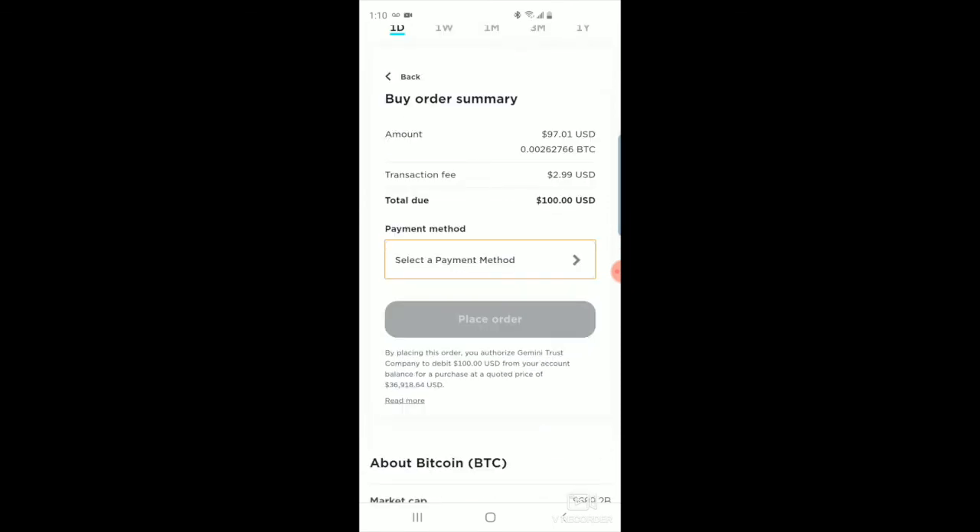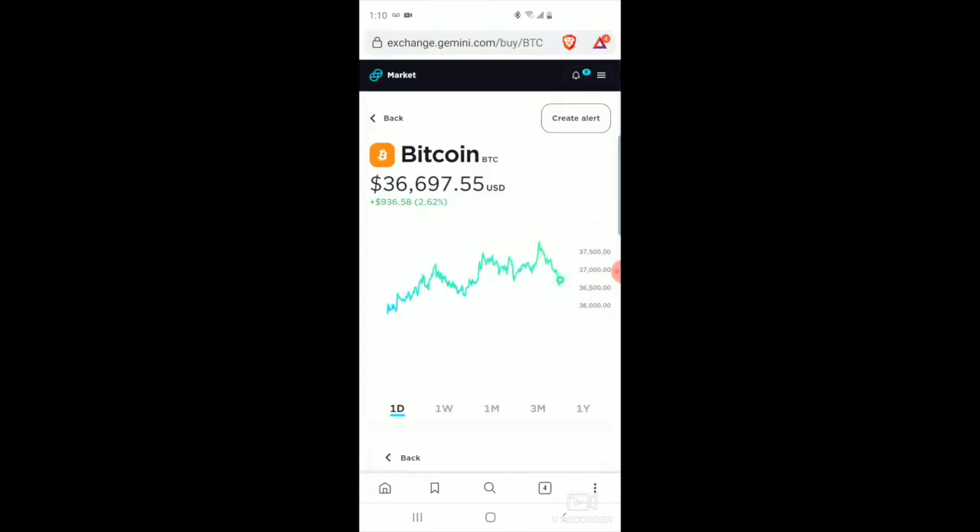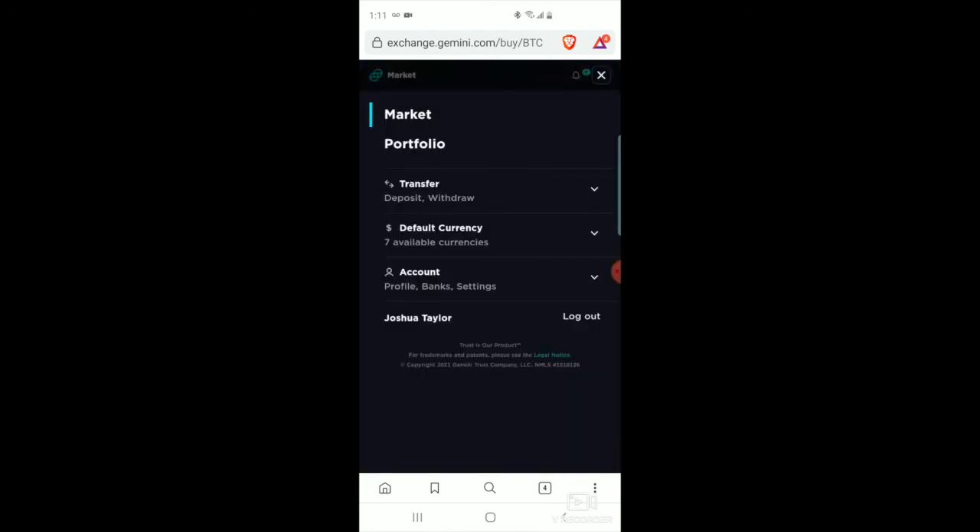That's all we need to do. Once you've selected your payment method, you would click 'Place Order' and that would be it. Right now Bitcoin's at almost $36,700 — things are looking pretty good. That's how you set up a Gemini account from the mobile phone.